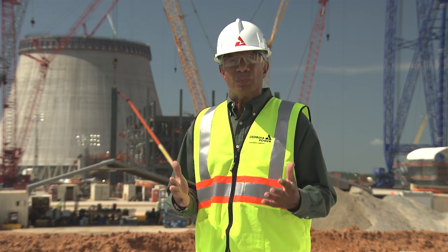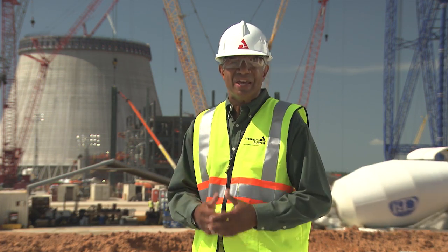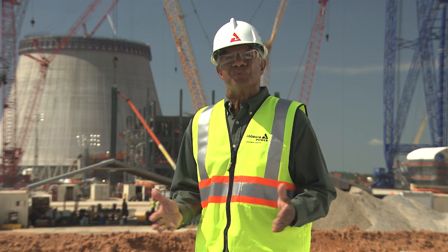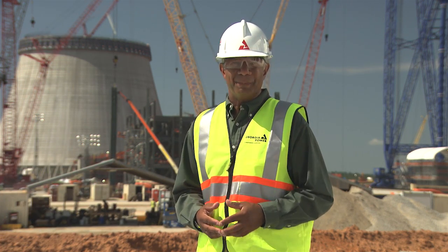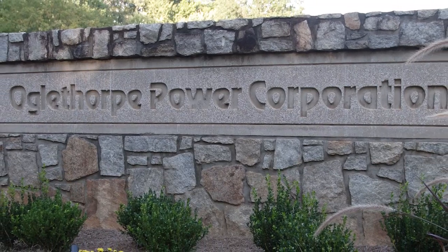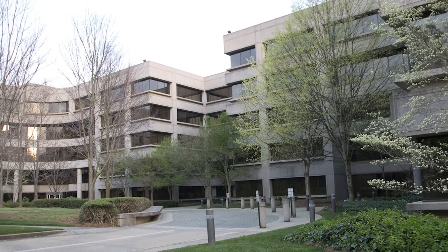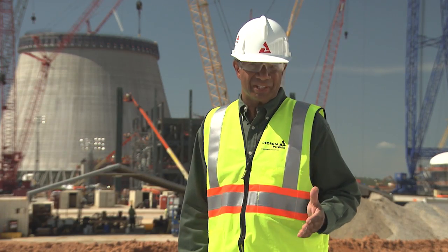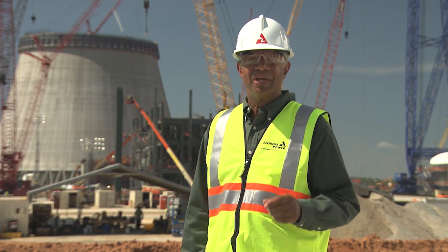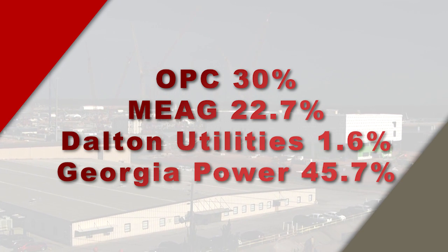Our co-owners played a key role in making the Vogel 3 and 4 projects such a success, so we thought you might like to know a bit more about them. Over the next few months, we'll introduce you to Oglethorpe Power, MEAG, and Dalton Utilities. Oglethorpe Power is one of the nation's largest power supply cooperatives, serving more than 38 electric membership corporations, which collectively provide electricity to more than 4 million Georgians. Oglethorpe, our largest co-owner, owns a 30 percent share in Plant Vogel.